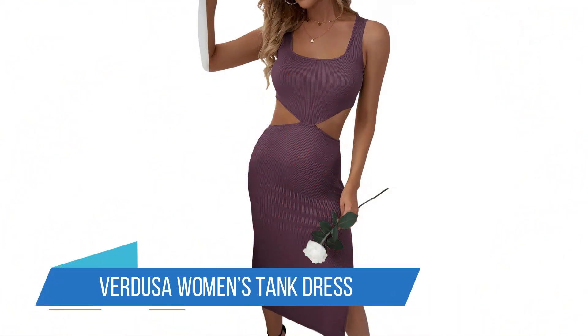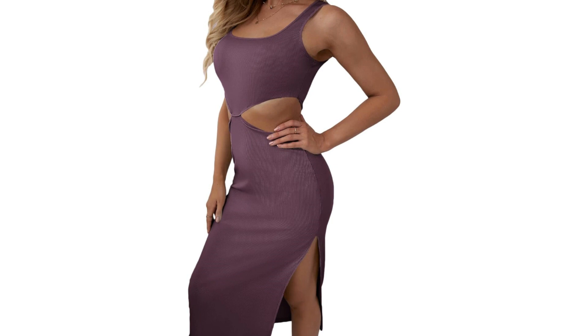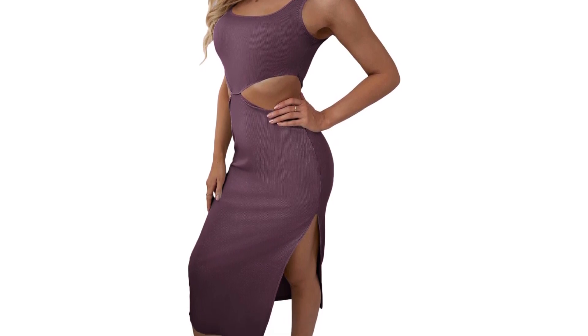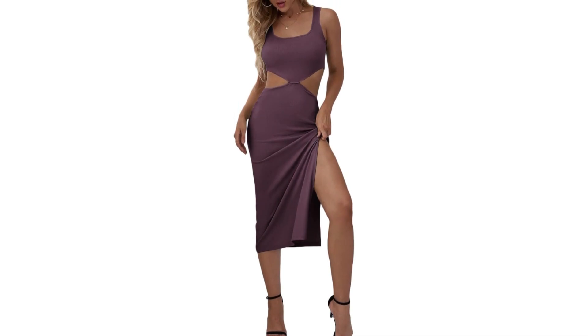Number 5: Verdusa Women's Tank Dress. This dress is super lightweight, fairly soft, and is cut out on both the waist and side of one leg that allows for airflow. It's styled on the top like a tank for more casuality, although it can be dressed up pretty easily. Some say that it does run slightly small and has a thinner material, but that it works well for summertime activities.